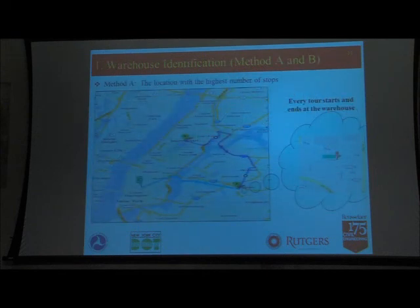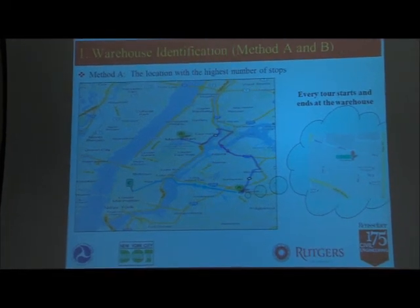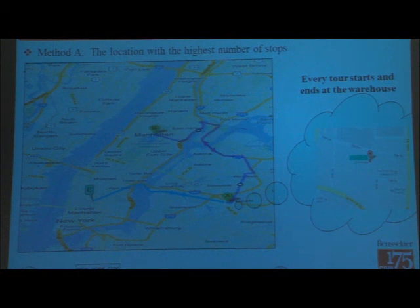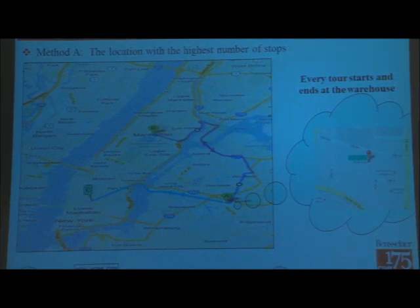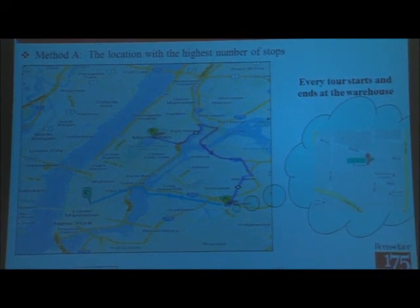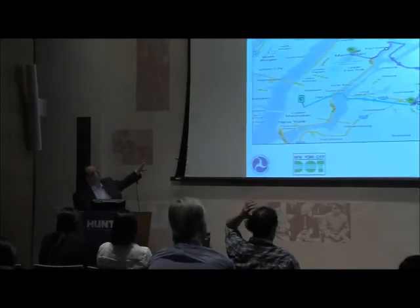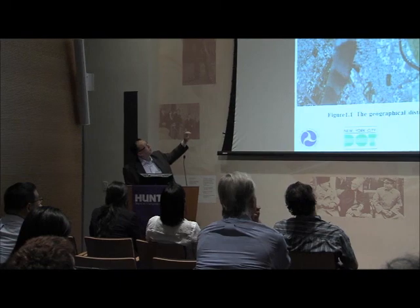The first step is identifying where the warehouses are. We know the exact locations in reality, but we tried to detect them from the data as well. The logic is: any delivery truck will go out from the warehouse and come back, so the location with the largest number of stops must be the warehouse. A second criterion is that stops at the warehouse tend to be long — after a delivery tour of a couple of hours, you come back and rest before starting another tour. So we used two criteria: high number of stops and high number of long stops.